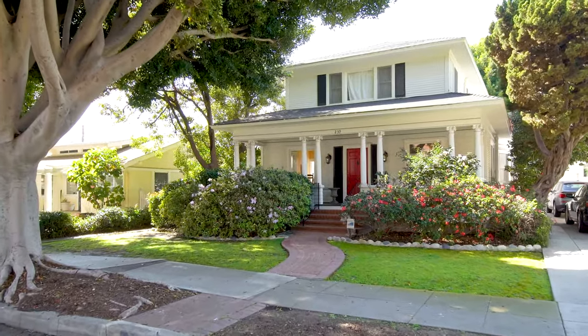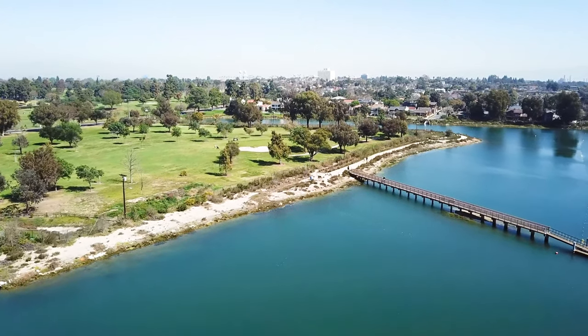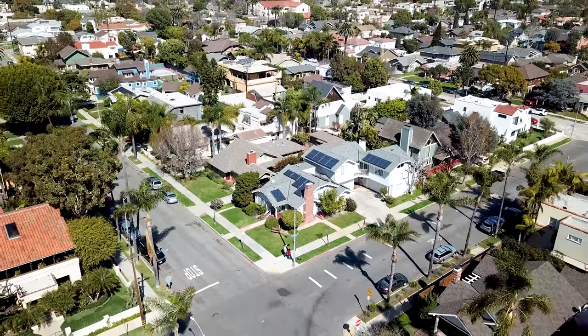If you're seeking charming homes with character in an amazing walkable location not too far from the beach, Belmont Heights may be the neighborhood for you.